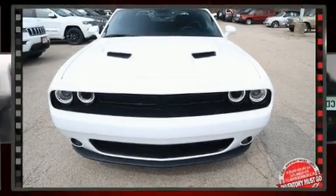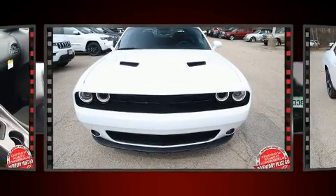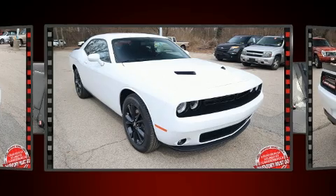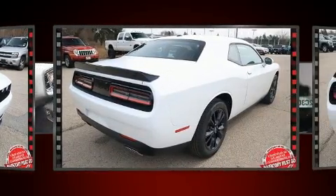Step into the 2020 Dodge Challenger. This two-door, five-passenger coupe stands out among competitors in its class. Dodge made sure to keep road handling and sportiness at the top of its priority list.